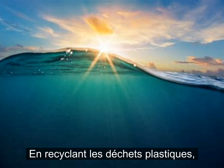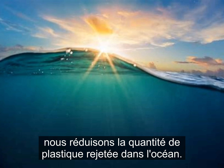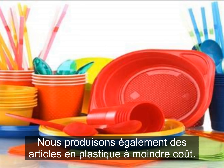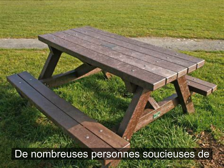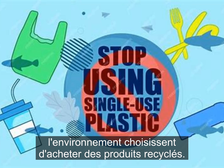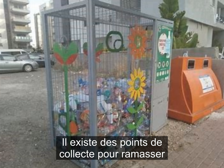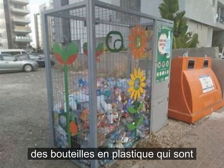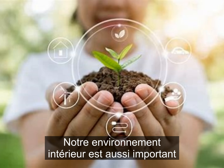By recycling plastic waste, we reduce the amount of plastic going into the ocean. We also produce plastic wares at lower cost. Many environment-conscious people choose to buy recycled products. In Mauritius, single-use plastic is banned as per law. Importers have since started bringing in biodegradable plastic bags. There are collection points for picking up plastic bottles, which are then sent to plastic recycling plants.